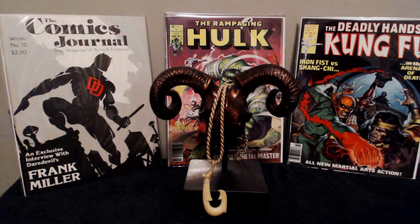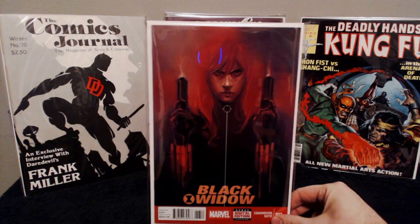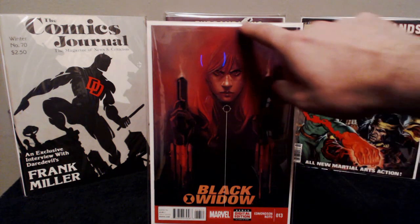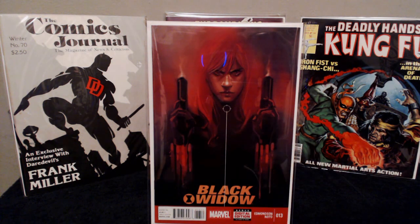I picked up Black Widow number 13 — Phil Noto cover. I think it's just a regular cover but the artwork is just freaking phenomenal, absolutely gorgeous. I love the reds on there — they're super deep. Just the blend of everything: the different colors in the background, the hair, and then like the blood dripping down. It's a stunning cover. Phil Noto is another one of those guys that does some pretty amazing paintings.